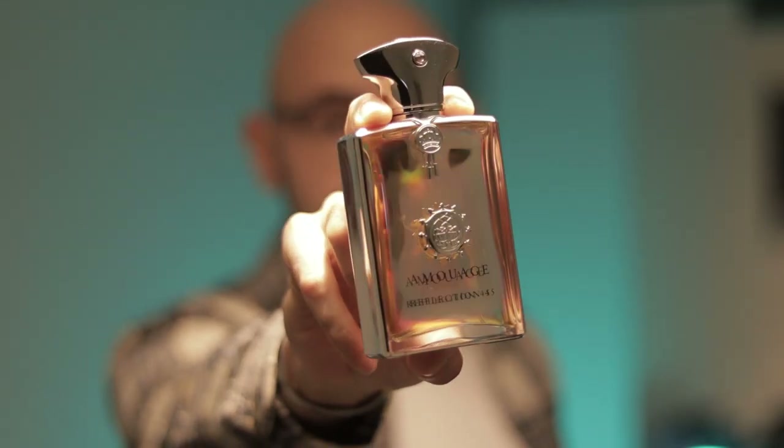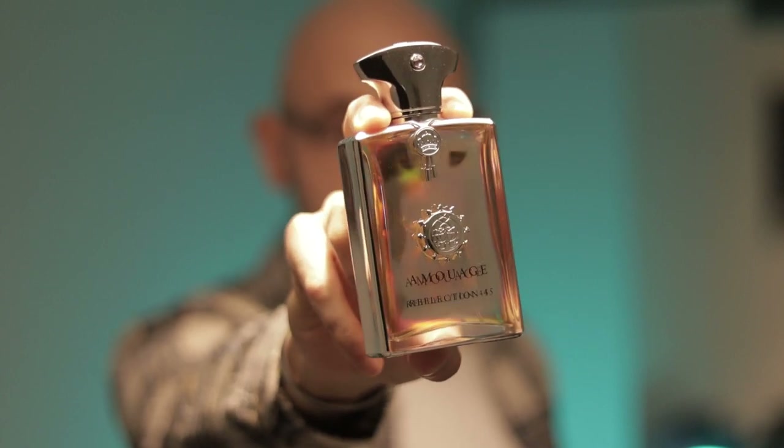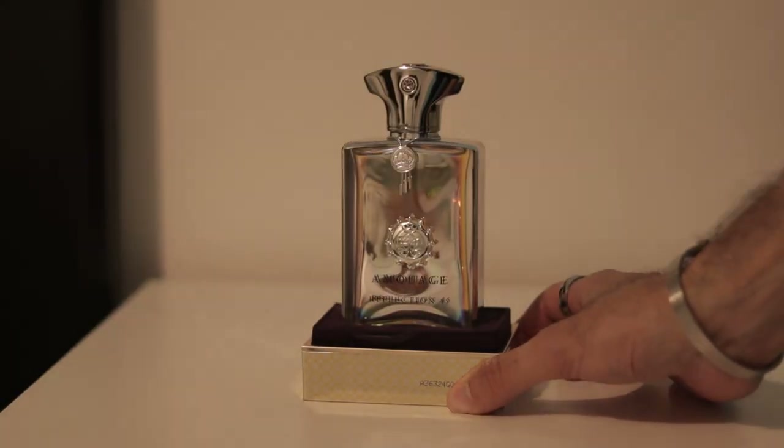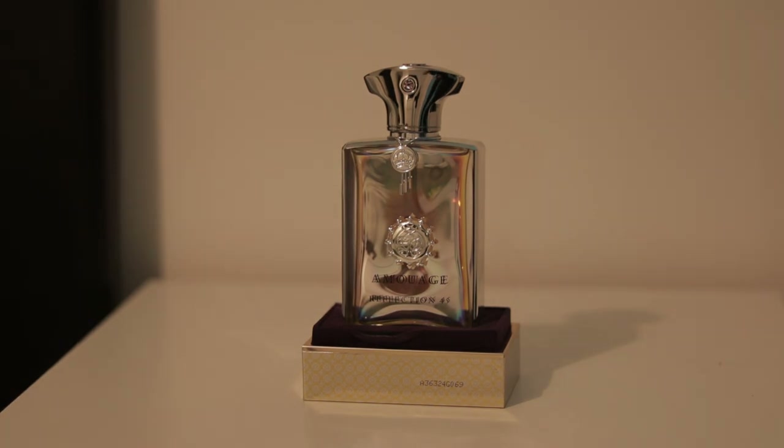That's why Amouage Reflection 45 is my favorite Iris perfume right now — it has real Iris in it, to my nose. Is this an expensive fragrance? Yes, just a little bit. For transparency, this was gifted to me by Max Aroma. However, that doesn't mean it hasn't become one of my most favorite perfumes even with the price tag. I think if I had smelled this in store, I would definitely consider buying it. It's too expensive to be a blind buy.